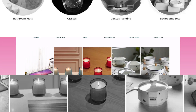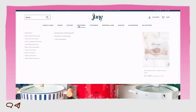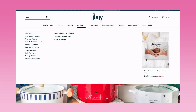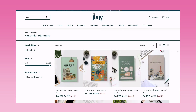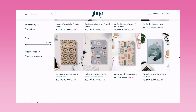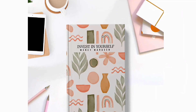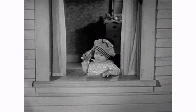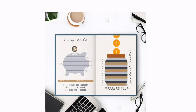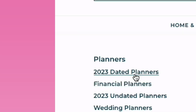First of all, their overall website is so aesthetic — all the products are so lovely. Let's go into the stationery section. This financial planner I already reviewed in one of my videos — I'll link that in the description box. It's quite helpful to manage money: you can track income, fixed and variable expenses, savings, and investments.